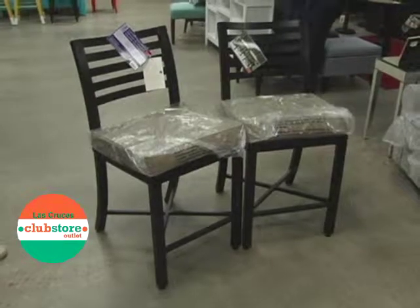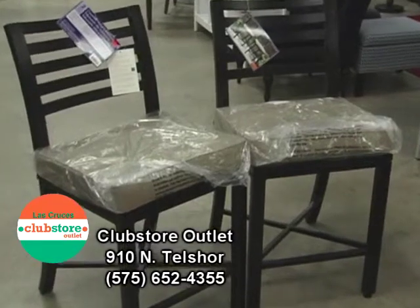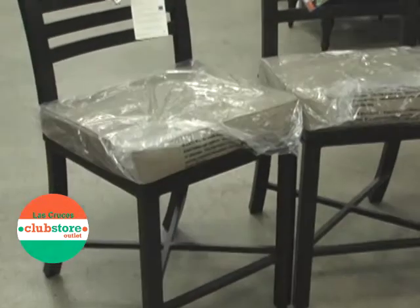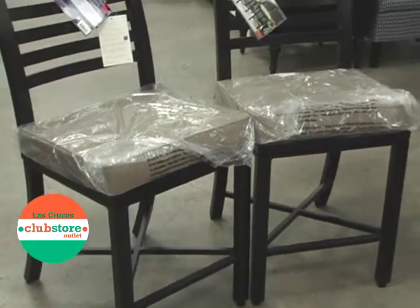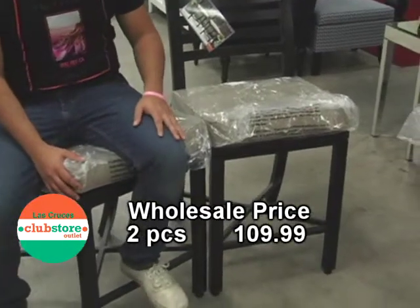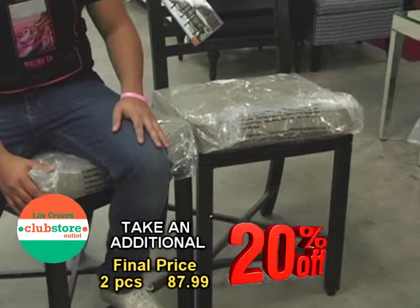In addition to the other patio furniture we've seen here at Club Store, we have these outdoor bar stools. They are made with a metal frame, and the seat cushions are actually Sunbrella material, which is the same material used to make boat covers. So they're very durable, and right now they're $109.99 and 20% off. The nice thing is they are sold as a set.